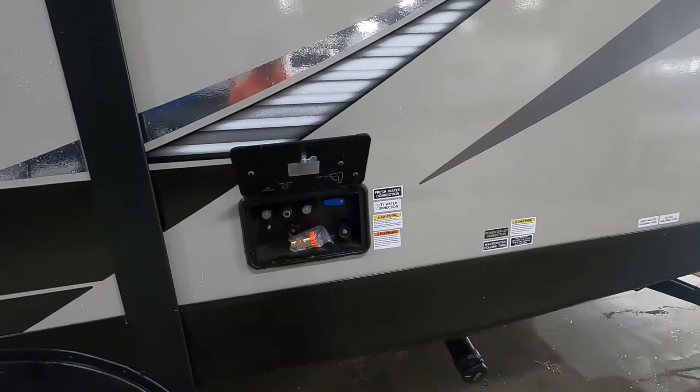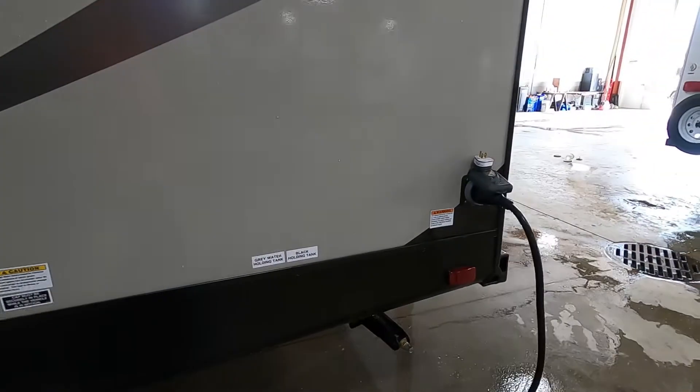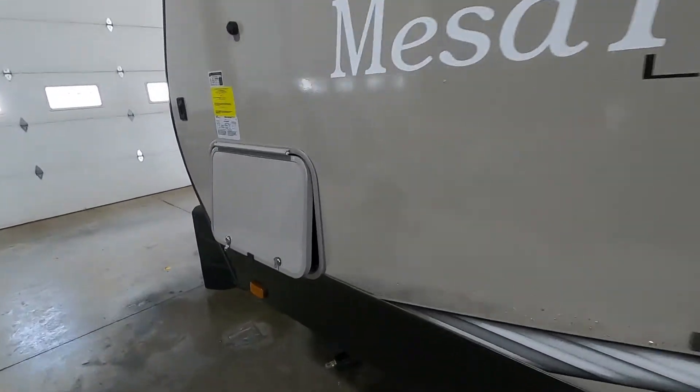Also think about where your docking station, your water, and your power are going to be. Your docking station is going to be at the rear of your off-campsite side, or your driver's side of your tow vehicle. Same thing with the power — all the way at the back corner. Just park accordingly so you can utilize the facilities at the campsite.